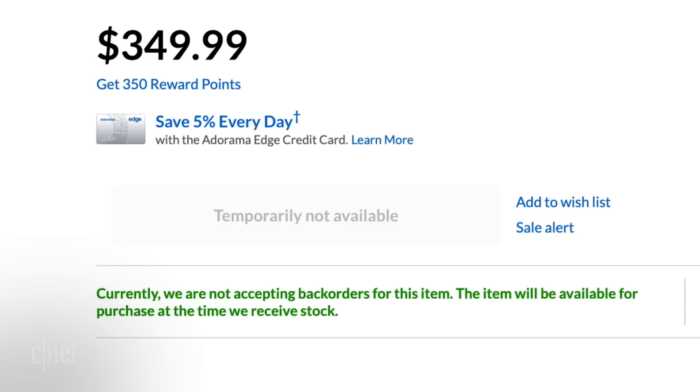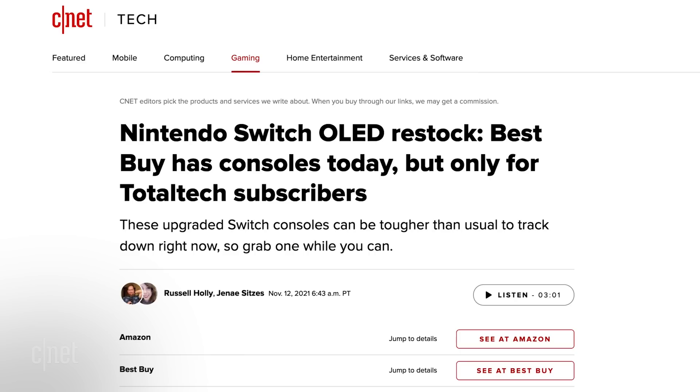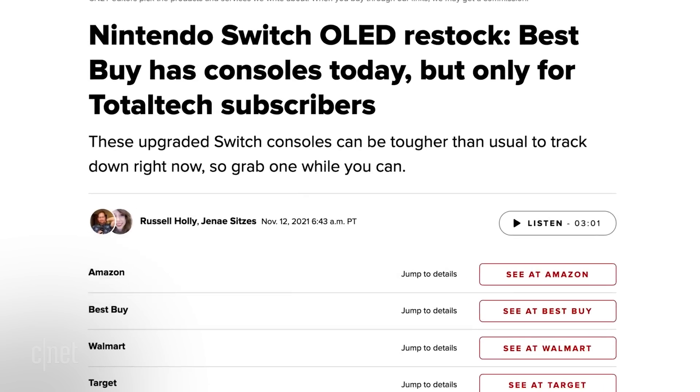Depending on the store, you might be able to sign up for email or text alerts for when items are restocked. You could use a site like nowinstock.net, or follow websites like CNET to get the most up-to-date info. I'd rather take a more proactive approach, and Uptime Robot lets me do just that.